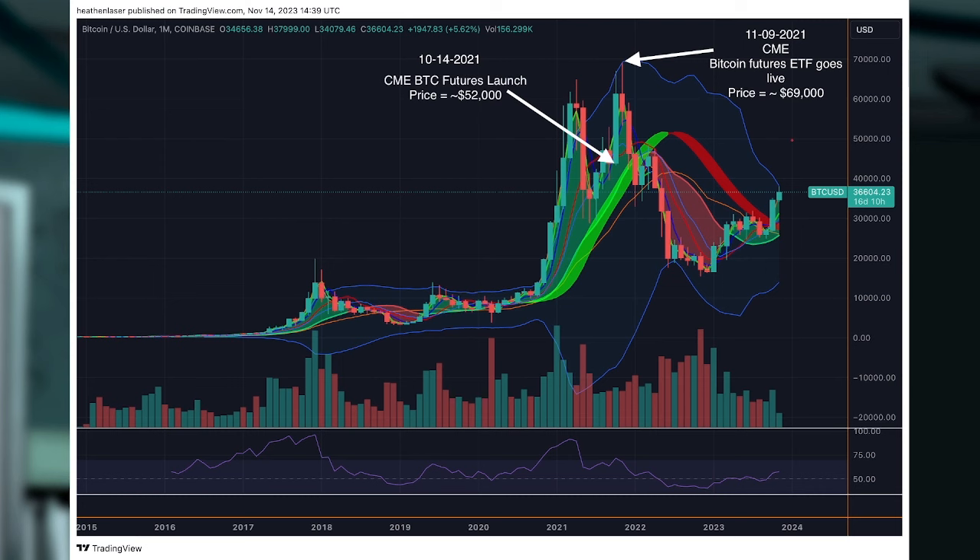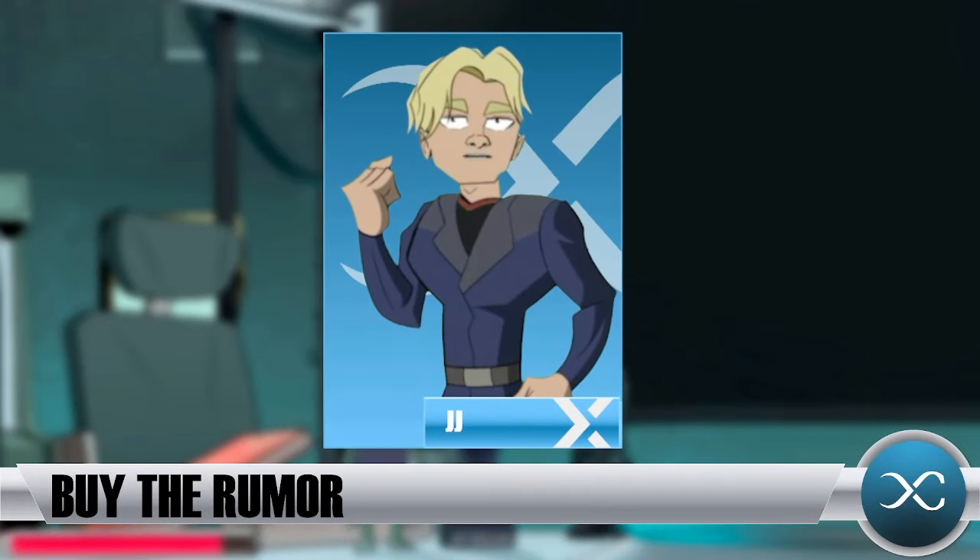Everybody that's been paying attention — if you were watching markets since August, we all knew this ETF was inevitable. Now there's 90% odds for approval by January. I believe Bitcoin was around $26,000 the day Grayscale won their SEC case, and now we're trading at around $35,000. That shows that if you time these things correctly, getting in and out of position, you can grow your Bitcoin stack tremendously by playing these catalysts correctly.